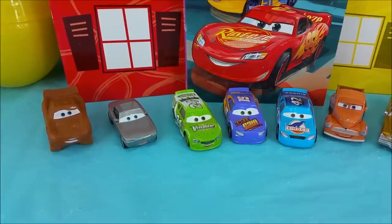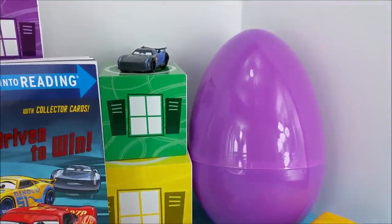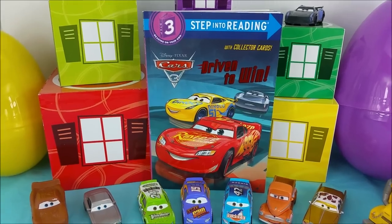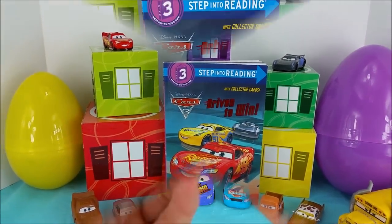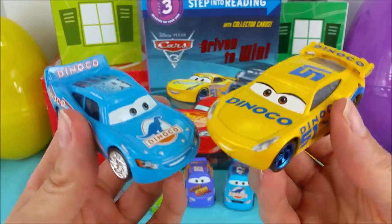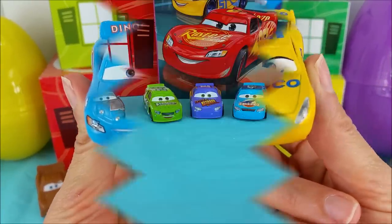Hi there and welcome to Pollywogglegoon. We have a whole bunch of the Cars 3 cast here with us today, a couple of surprise eggs, as well as a Cars 3 Step Into Reading Book to read. Hope you're ready to get started. If you like our videos and want to see more fun, please hit the red subscribe button.